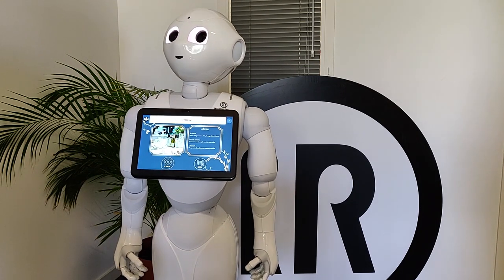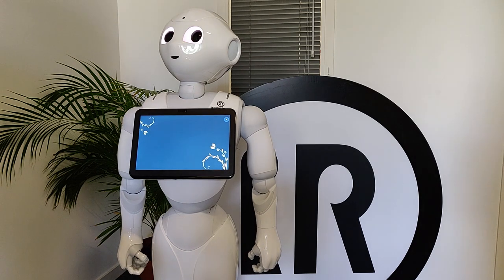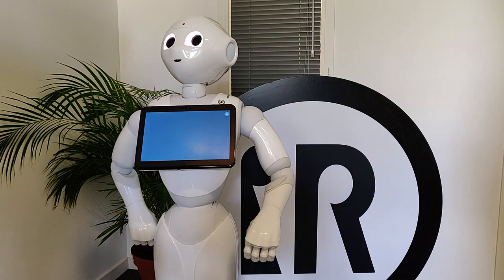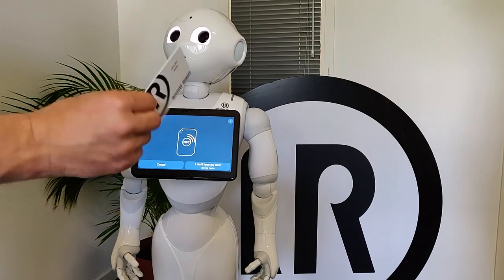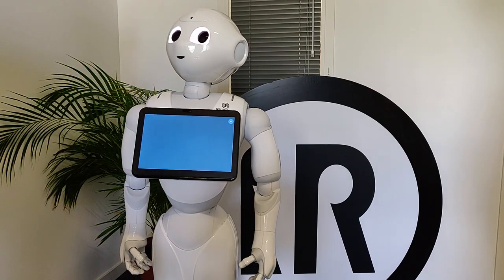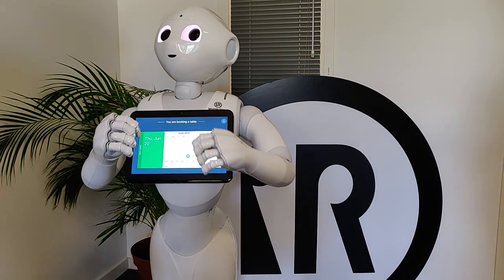I have to book a table. You need to be logged in to book the restaurant. Please scan your keycard to authenticate yourself. Okay, Julian. Let's make a reservation.